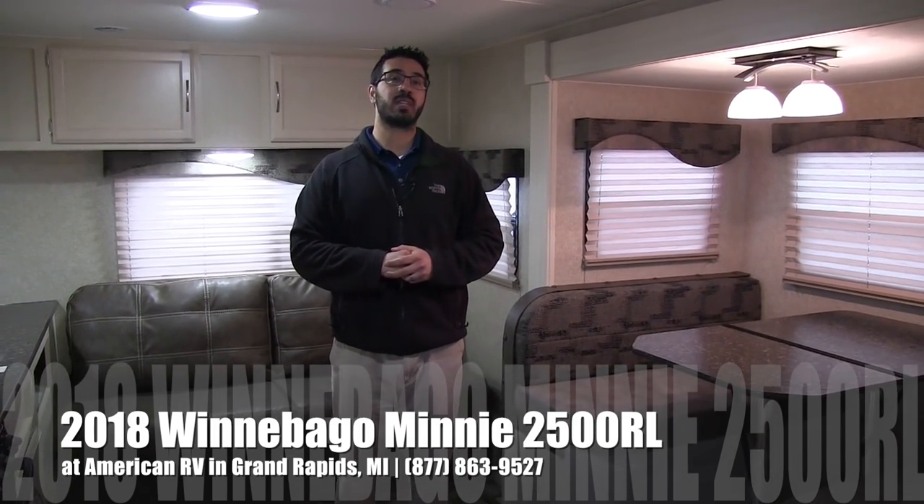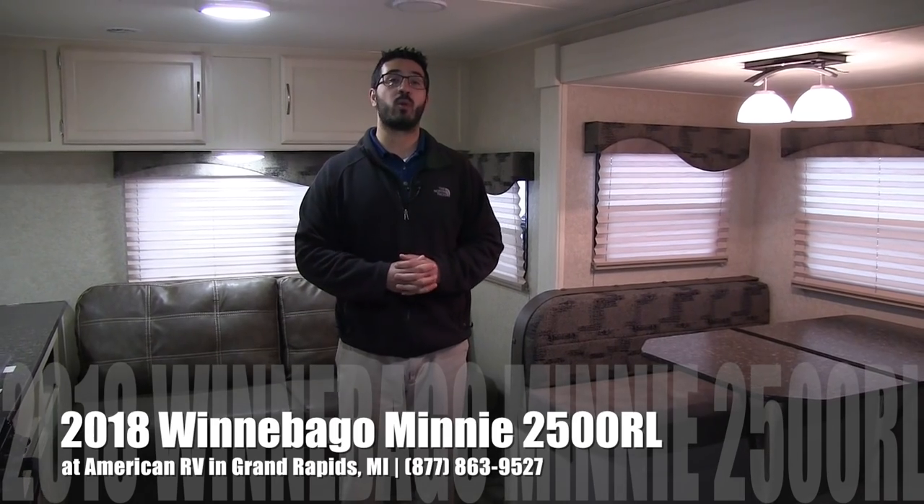Today I'm here to tell you about the 2018 Winnebago Mini 2500RL. This particular model has the cherry red exterior with the graphite interior. I really like this floor plan because it's a short, lightweight couples coach.